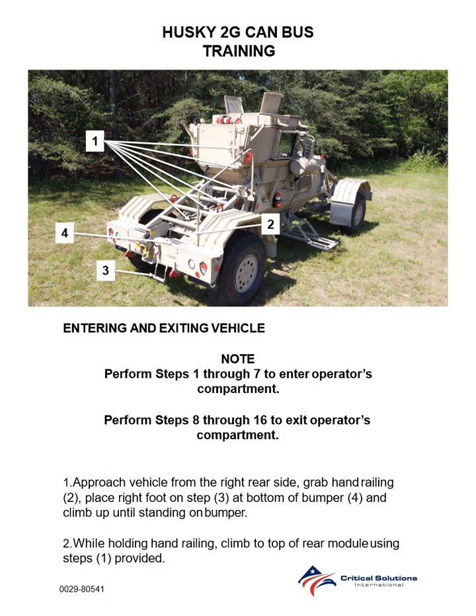Entering and exiting vehicle. Note: perform steps 1-7 to enter the operator's compartment. Perform steps 8-16 to exit the operator's compartment. Step 1: Approach vehicle from the right rear side. Grab hand railing. Place right foot on step and bottom of bumper and climb up until standing on bumper.